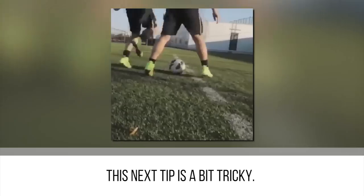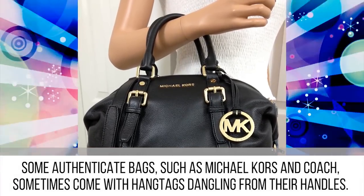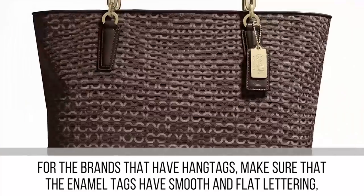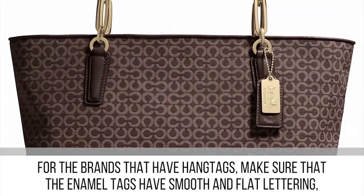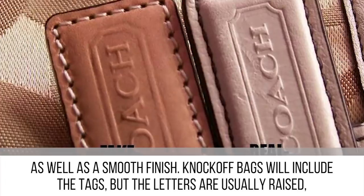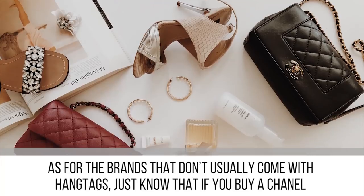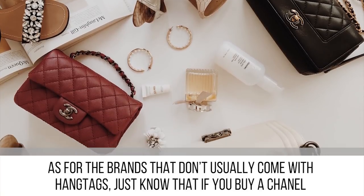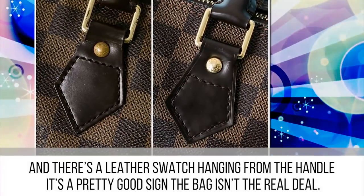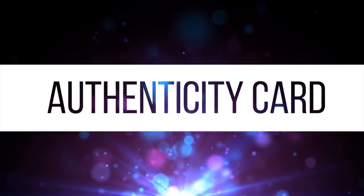This next tip is a bit tricky. Some authentic bags such as Michael Kors and Coach sometimes come with hang tags dangling from their handles, while other brands like Chanel and Louis Vuitton don't. For brands that have hang tags, make sure the enamel tags have smooth and flat lettering as well as a smooth finish. Knockoff bags will include tags, but the letters are usually raised, which is a sign the bag is completely fake. For brands that don't usually come with hang tags, just know that if you buy a Chanel and there's a leather swatch hanging from the handle, that's a pretty good sign the bag isn't the real deal.